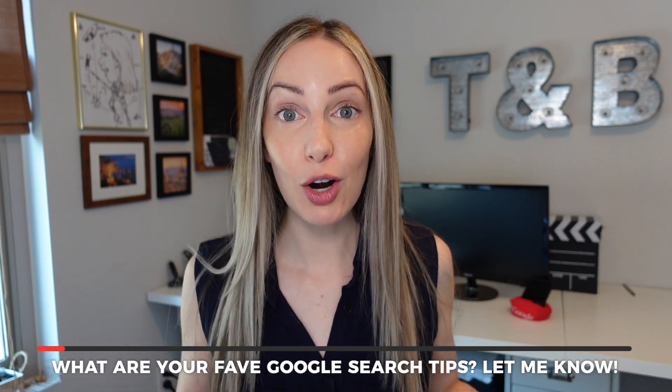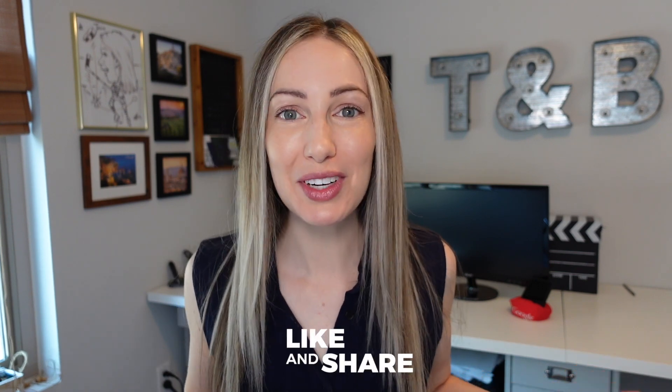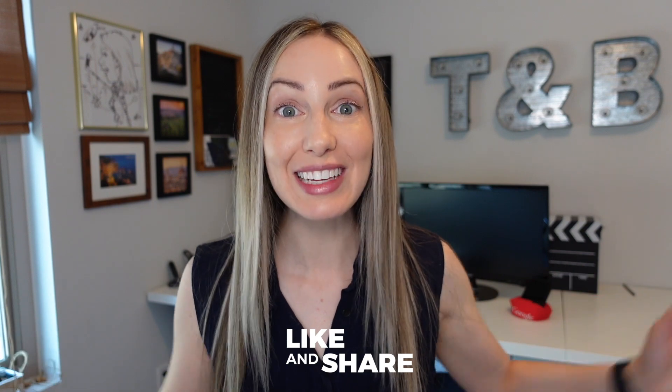Those are my 10 Google search tips to find exactly what you're looking for. Now I want to hear from you — what are your favorite Google search tips and why? Let everyone know in the comments below. As always, thank you so much for watching. If you liked this video, give it a like, a share, or leave a comment below. You can click here to subscribe to my channel, and here for even more Google content. Thanks for watching — see you next time!